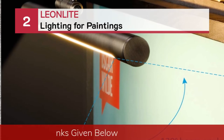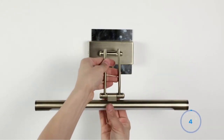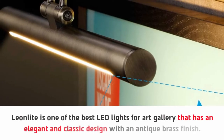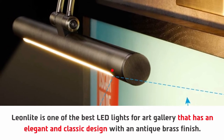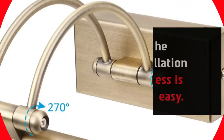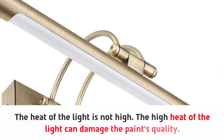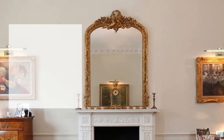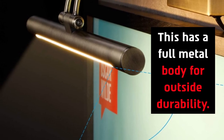Number two: Leon Light lighting for paintings. Leon Light is one of the best LED lights for art galleries, featuring an elegant and classic design with an antique brass finish. This has a 3000K warm white glow to light up your painting. The installation process is very easy. The heat of the light is not high — high heat can damage the paint's quality. The quality of the material is very high, and this has a full metal body for outside durability.